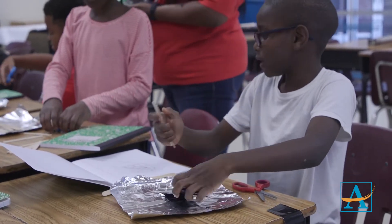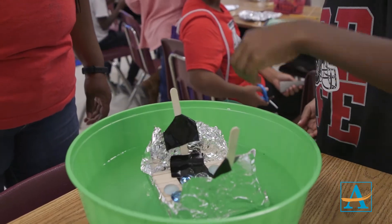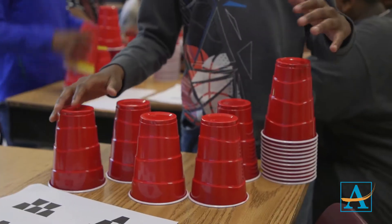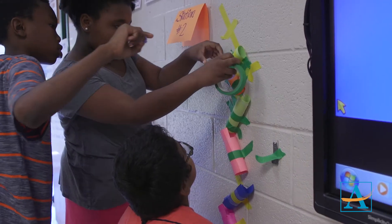making something, and then they're having the opportunity to test it out and to see how their creation or their model worked out. Then they go into their enrichments, and for enrichment we offer classes such as coding, Lego robotics, art, and photography.